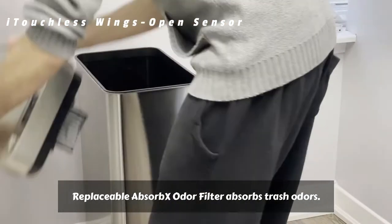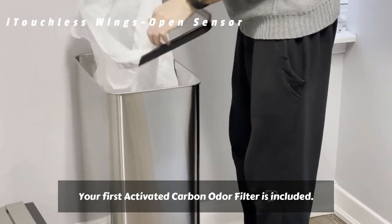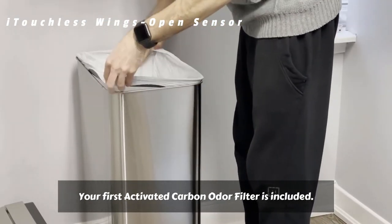The replaceable Absorb X Odor Filter absorbs trash odors. Your first activated carbon odor filter is included.